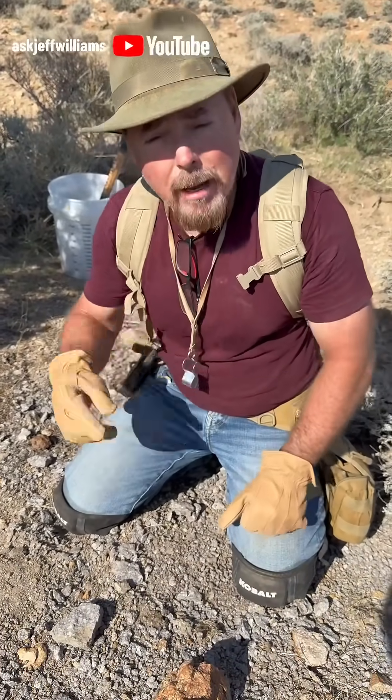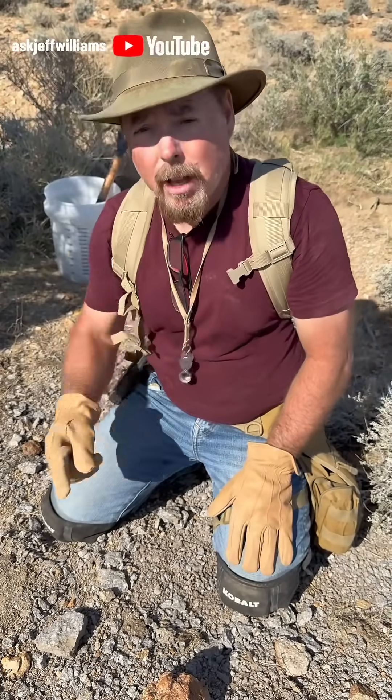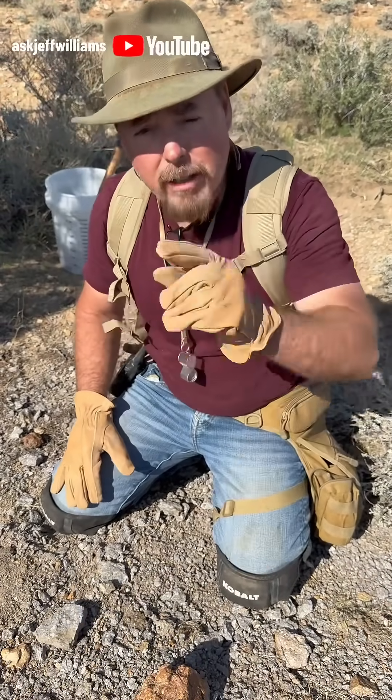Or you're going to take samples. If you want to see more of what I'm talking about, I go into great depth on my channel — Ask Jeff Williams. Learn from a trained geologist and I guarantee you'll find gold every time.